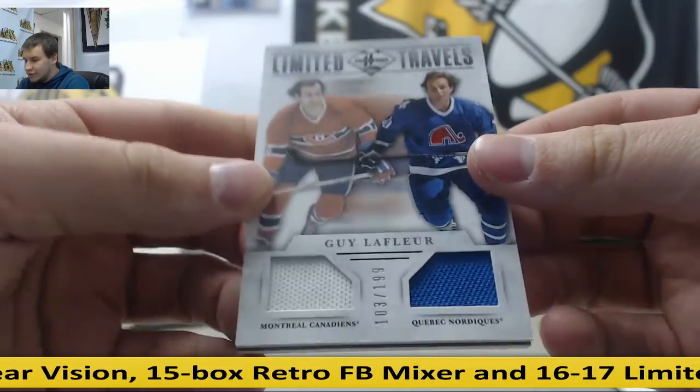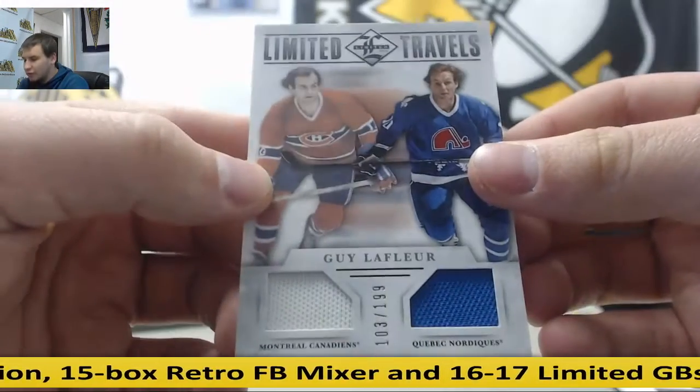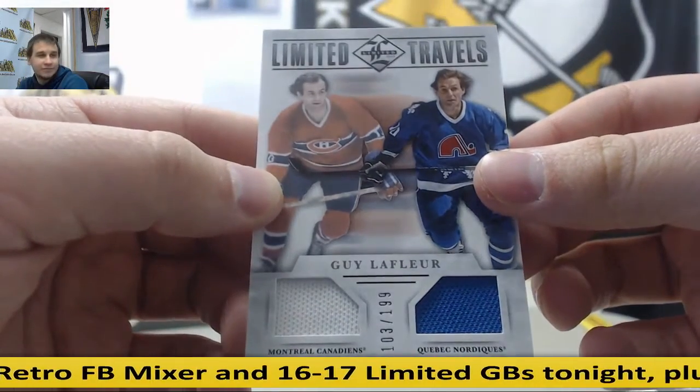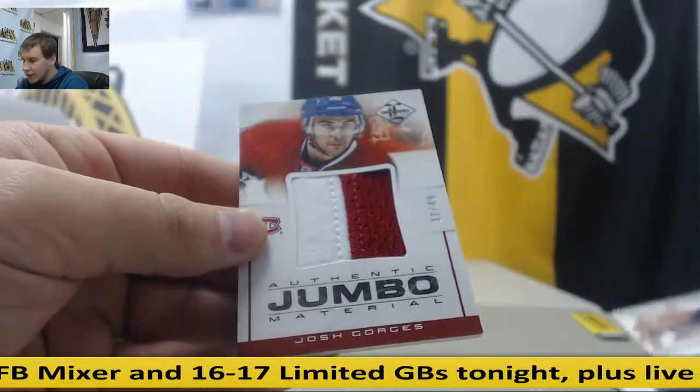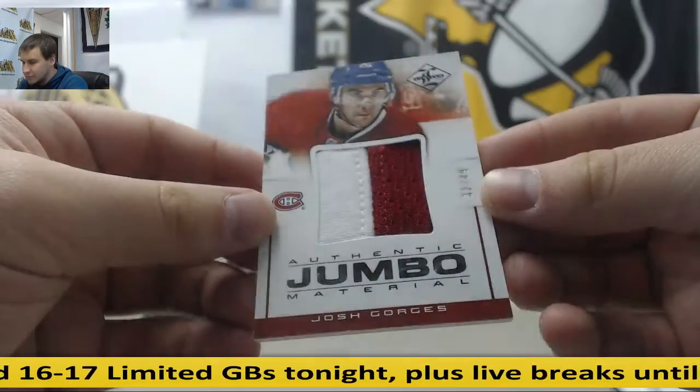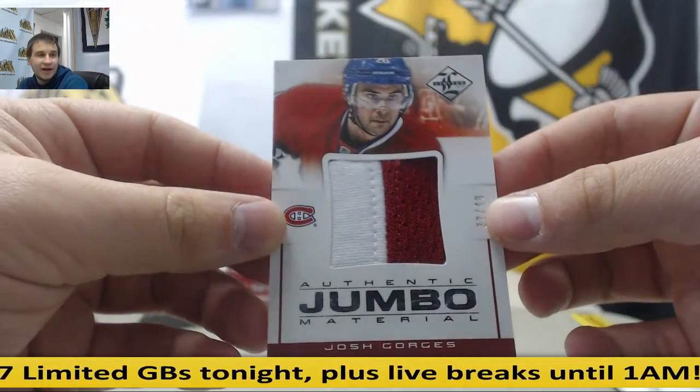Dual jersey — Guy Lafleur, 103 of 199, Canadiens and the Nordiques. And Authentic Jumbo Material Patch — Josh Gorges, 32 of 49 for the Canadiens.